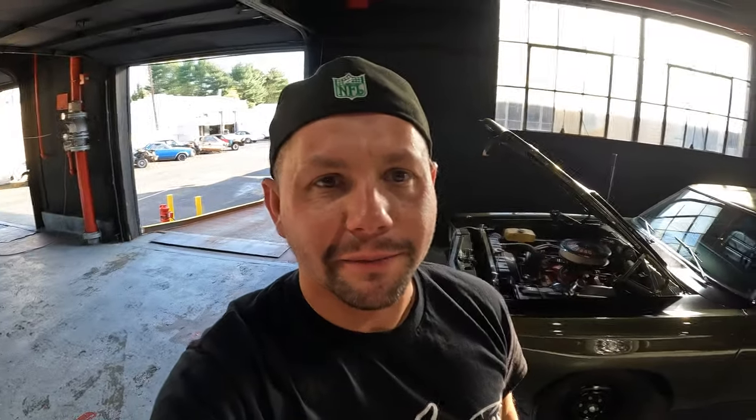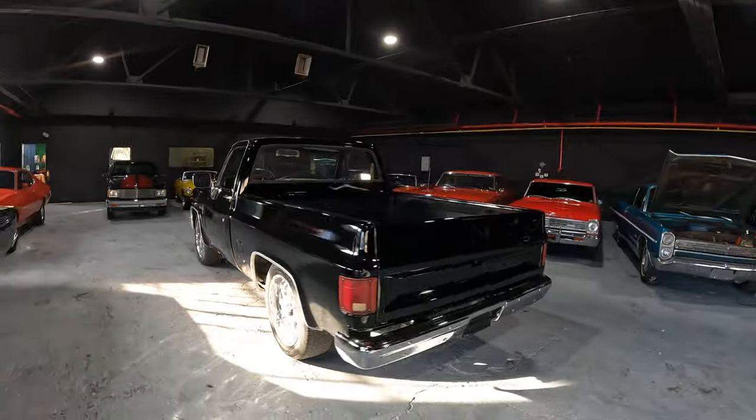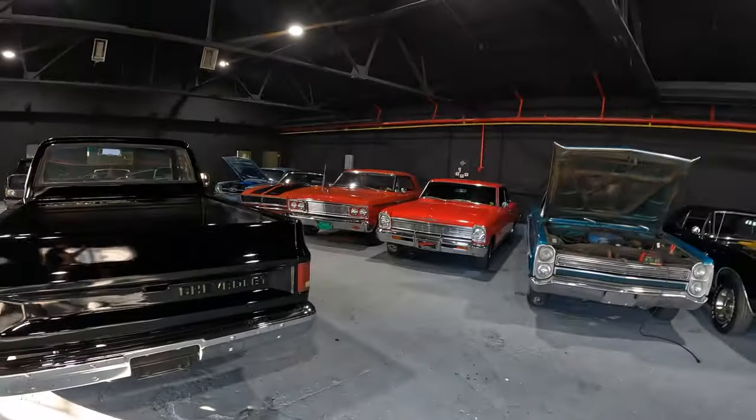If you like classic cars, please hit the subscribe button. We get new cars in every day. Hit the subscribe, hit notifications on — this way you can see all of our classic cars as we get them in. Go ahead and hit that subscribe button so you can see all of our inventory.